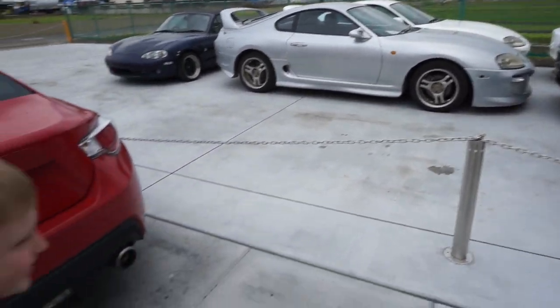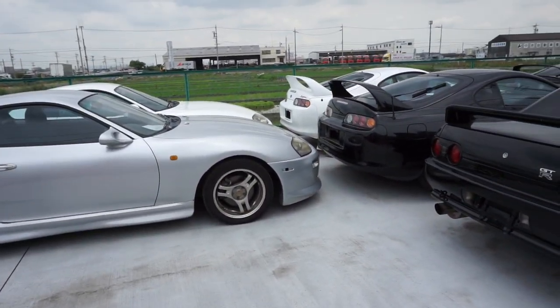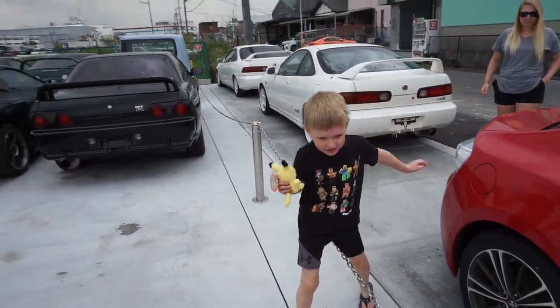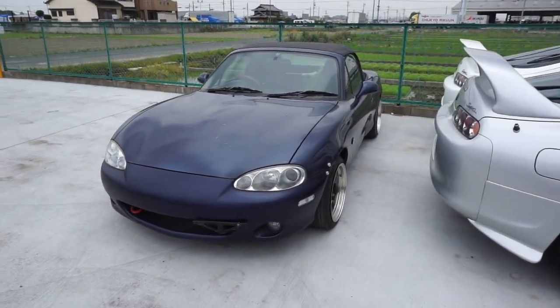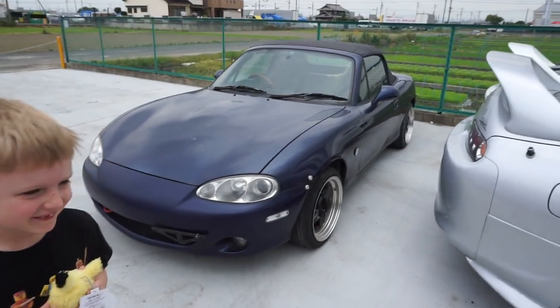You know that car? Yeah, you know GTRs and Supras — you can get over it if you want to. And a little Miata, or Roadster, in Japan.